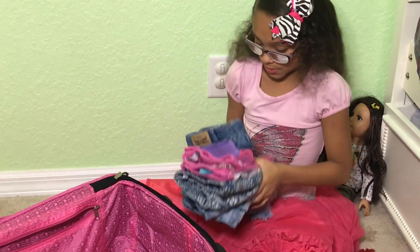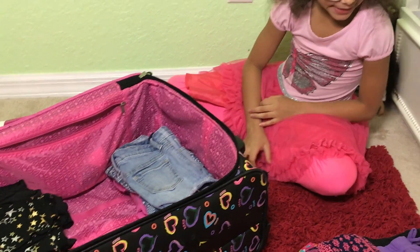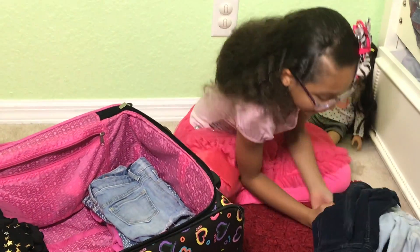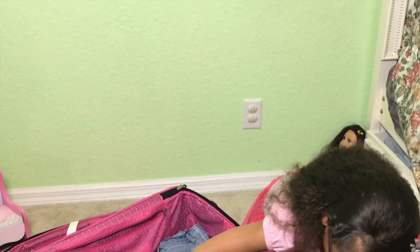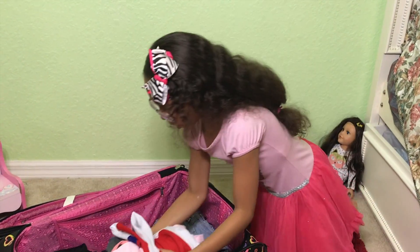All these shorts — got it. Now I'm going to put my jeans in. Jeans pants, go! And this is a shirt — I'm not sure about this one — but here's a jacket, and these are more shirts.